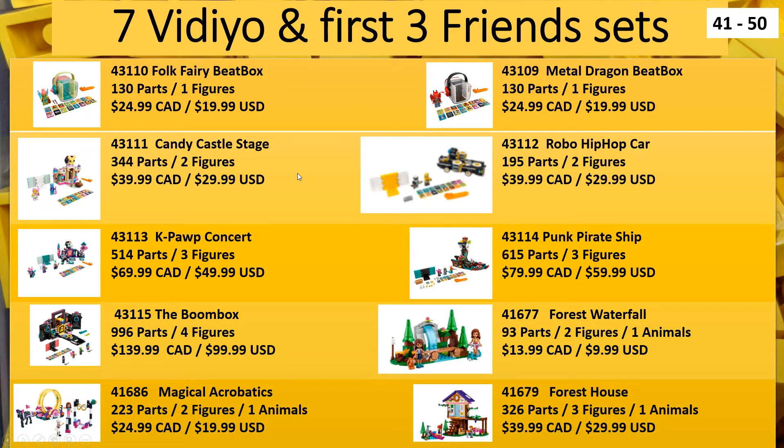Now we have seven Vidiyo sets, and at the bottom we have three Friends sets. There was just an announcement the other day that Vidiyo is taking a hiatus after this release. There is also a Vidiyo series two set of figures that has not been released yet anywhere, and we're not sure if they will get dropped or not on the market because LEGO hasn't put a date on them.